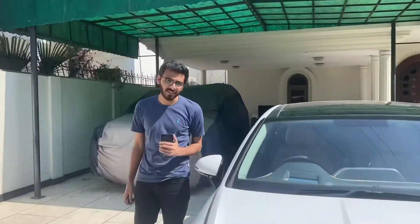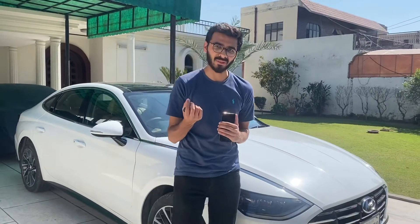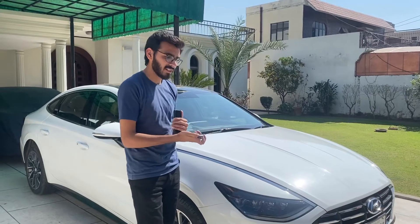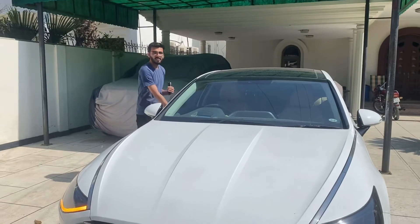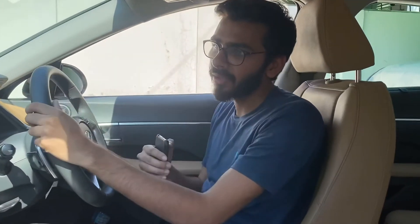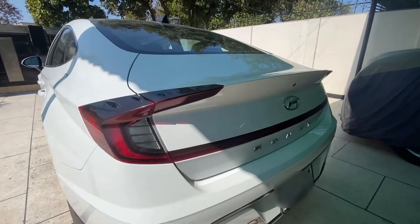Our next car is the Hyundai Sonata. This was a luxury requirement and it falls in the sedan category. You can see there is a center console, you can open the boot, and this car has everything you need. As people's needs changed — beyond just ACs — they wanted a spacious car, a style statement, and an executive class vehicle.